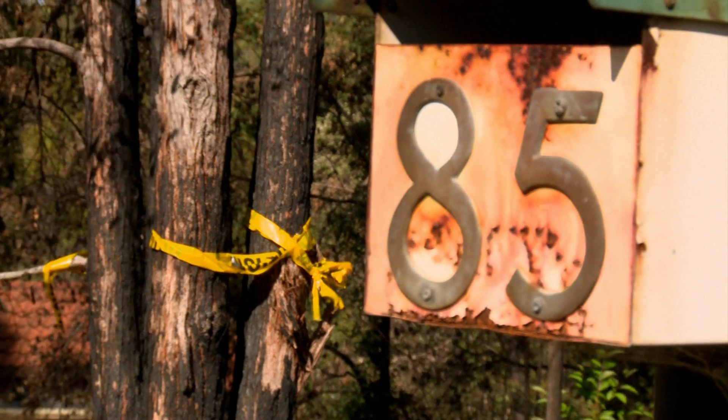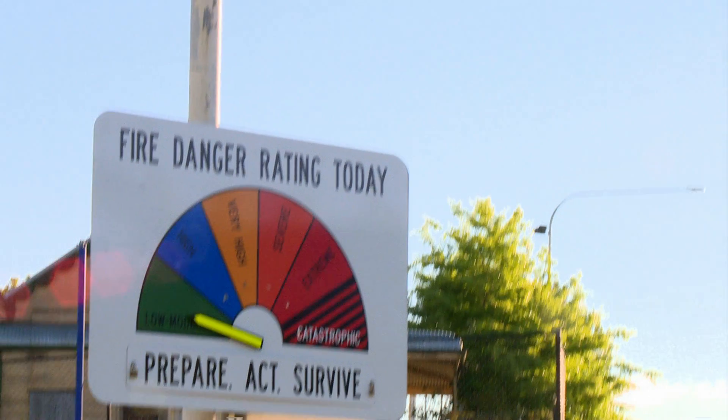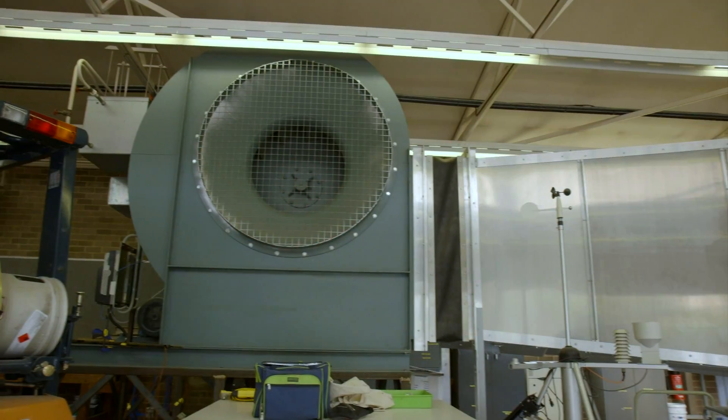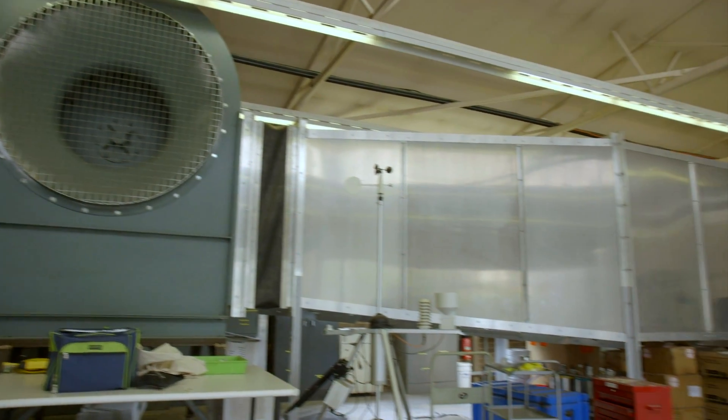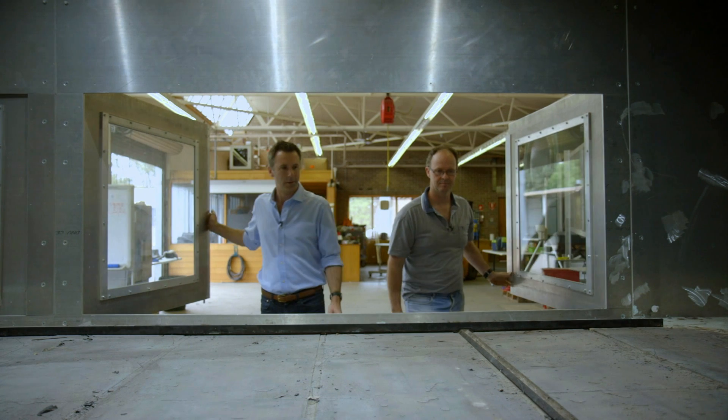Predicting how a bushfire will spread on any given day in any given conditions would, of course, save lives and property by helping the fire services to be in the right place at the right time. And I'm on my way to meet researchers who are looking to learn just that, using a big fan, a tunnel, and a name straight out of Transformers.